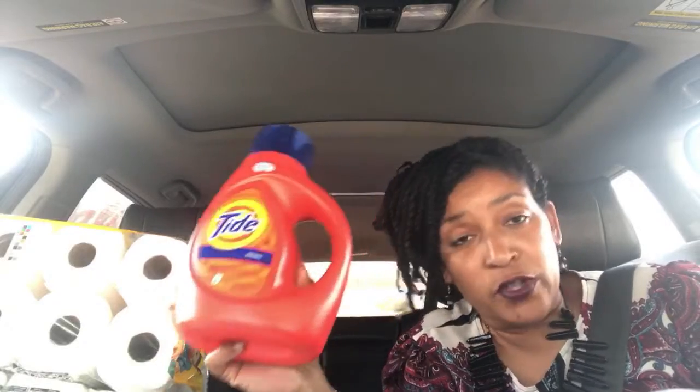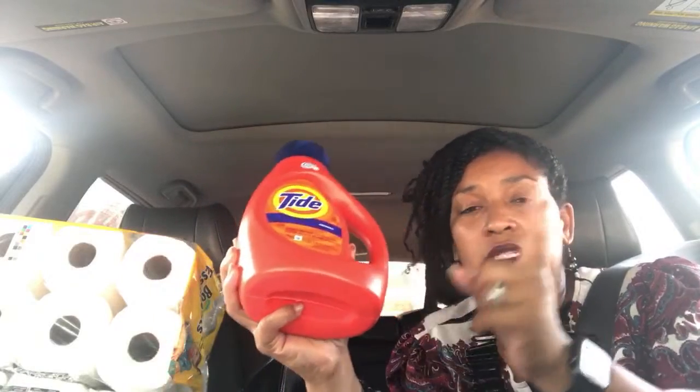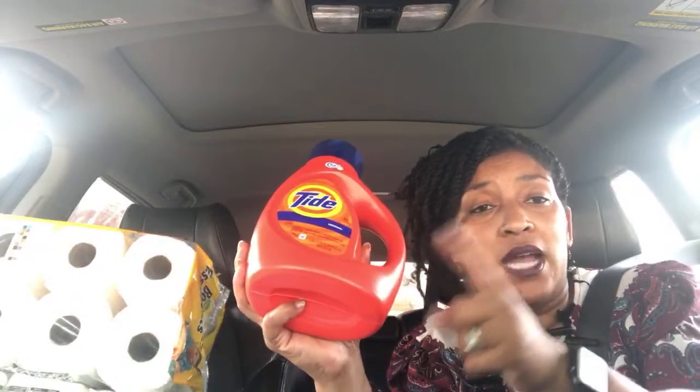I also did a lunchtime coupon deal — just one deal at lunch. This is a different store — Harris Teeter. The ePic item, the Tide liquid, is listed at $4.97. There is a three-dollar Harris Teeter digital coupon, so the three dollars is gonna come off and it's gonna be $1.97 for the Tide.